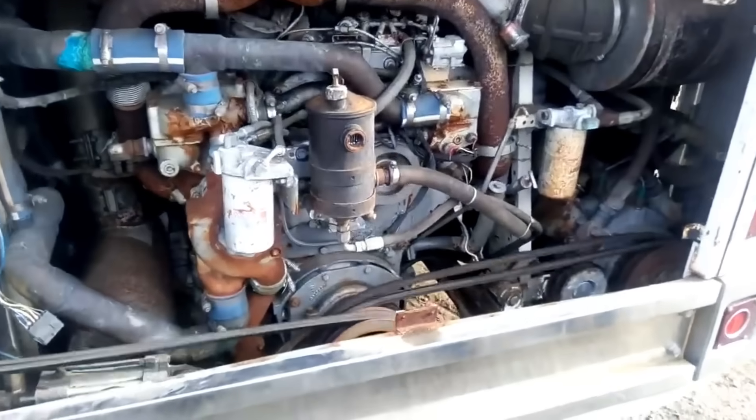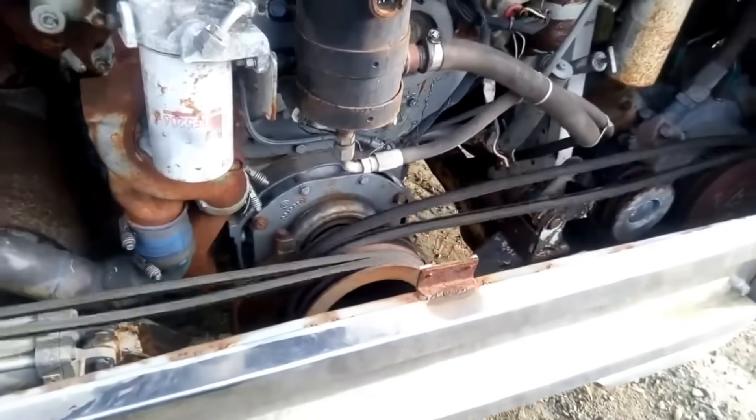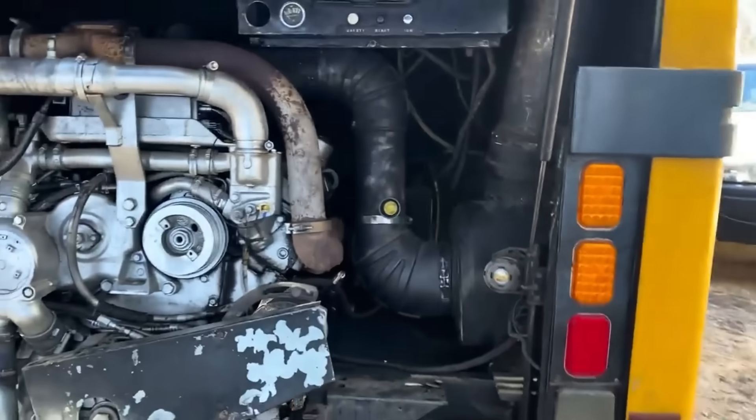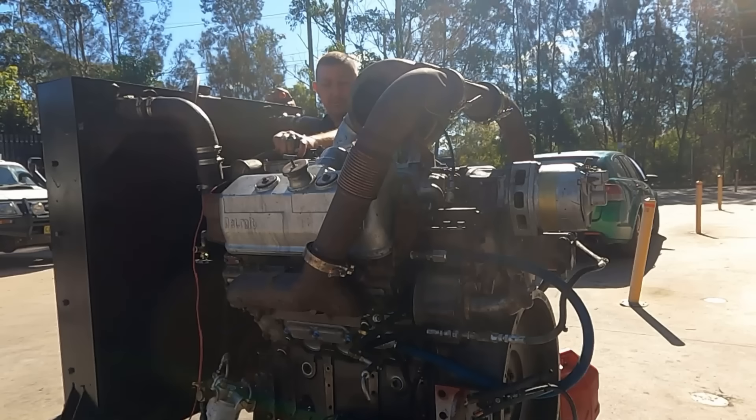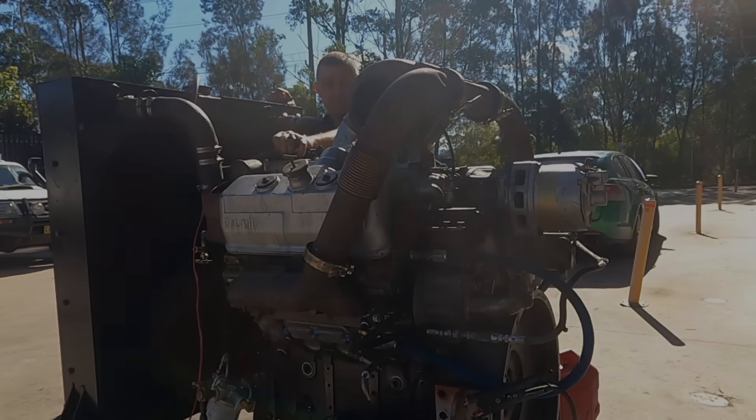In a world of diagnostics, deaf systems, and computers under every hood, these engines remind people of a time when steel, fuel, and determination were all you needed. That's not just nostalgia — that's legacy.